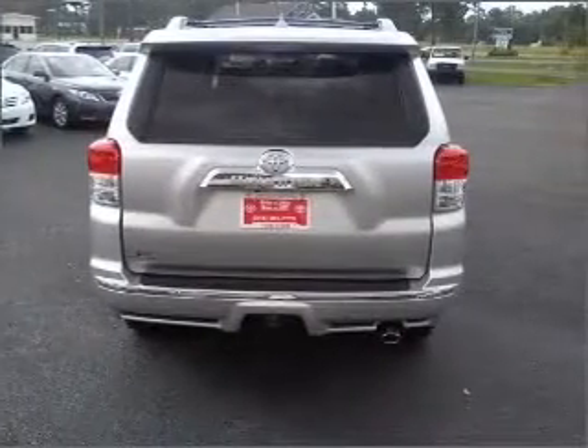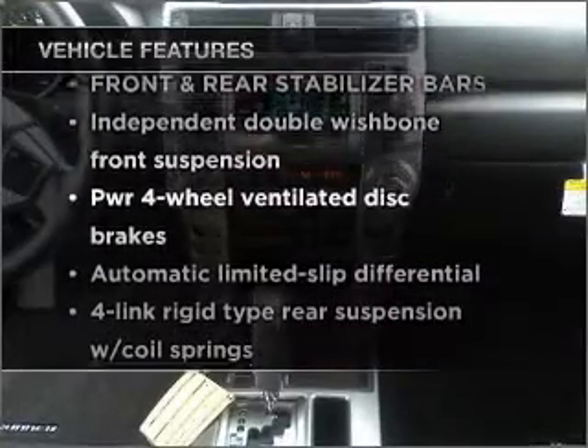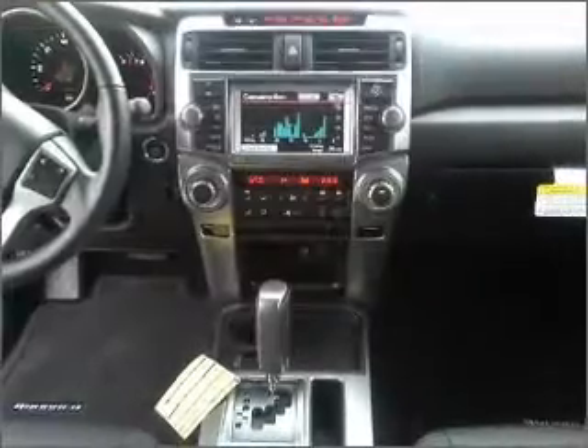You will appreciate the safety feature of anti-lock brakes. Plus, enjoy these notable features that are included in this ride: air conditioning, power door locks, power windows, power steering, and cruise control.